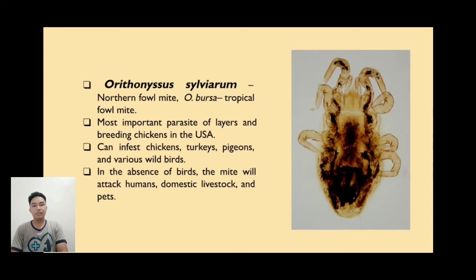The next mite is called Ornithonyssus sylviarum. Ornithonyssus sylviarum is a hematophagous ectoparasite of poultry. In both size and appearance, it resembles the red mite, also known as Dermanyssus gallinae. This blood-feeding parasite is broadly distributed and has been reported on 72 host species of North American birds in 26 families.